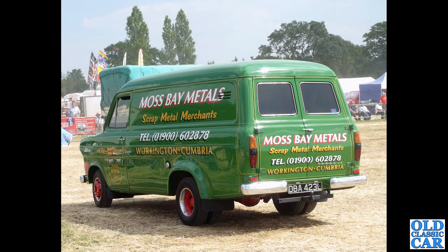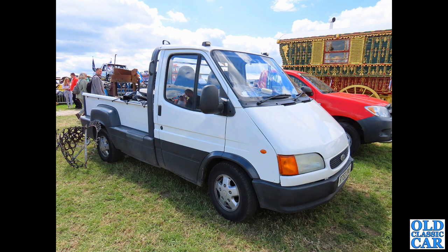At a steam rally we've got another Mk1 Transit here - a rear three-quarter view of a long wheelbase van with twin wheels on the back. Moss Bay Metals are the owners of this particular Transit, very smart in its green livery, all sign written. Next up, slightly later, we've got an R-registration Transit - a Mk4, one of the smileys.